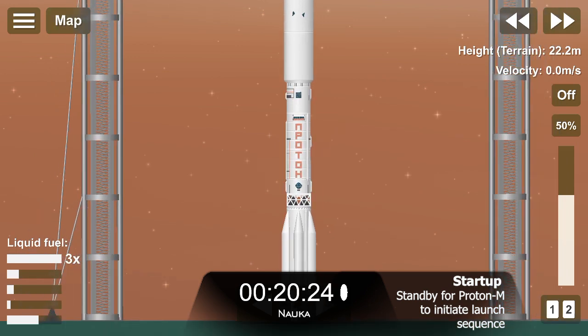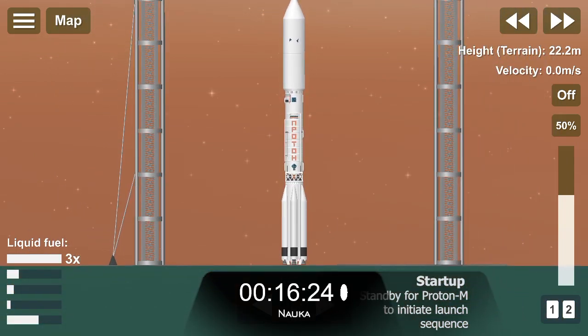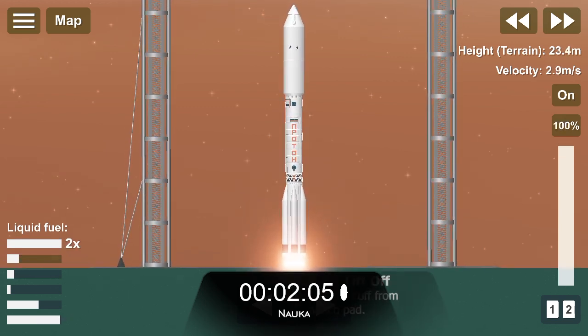T-minus 20 seconds, standing by for the initiation of the launch sequence. T-minus 10 seconds. Engine start and liftoff.